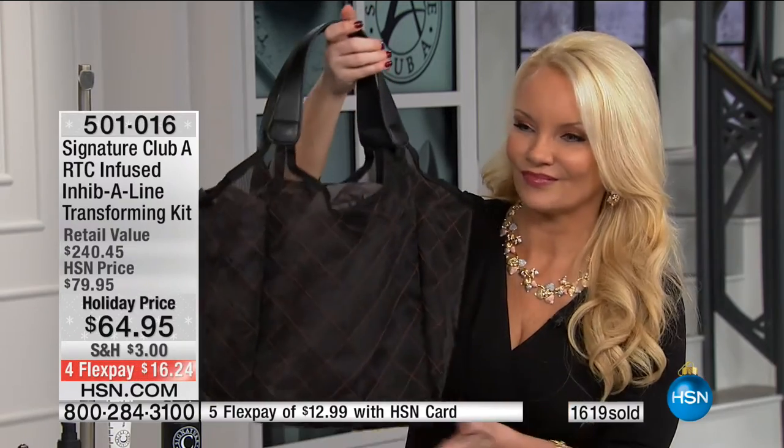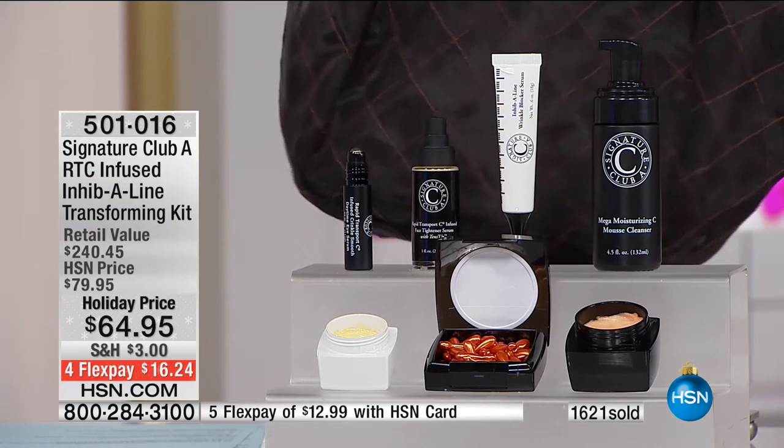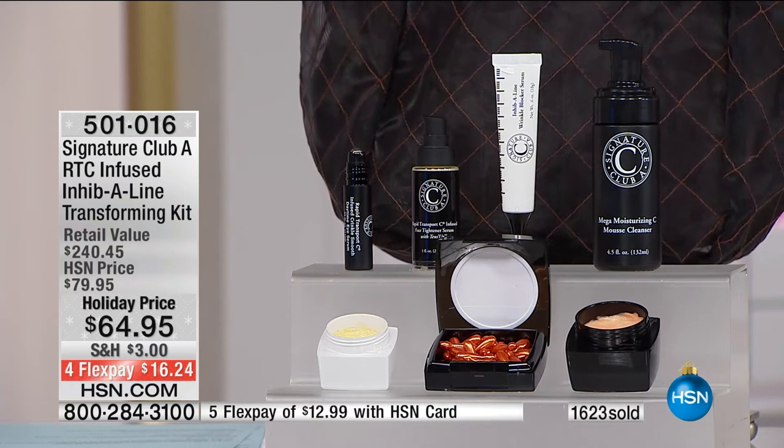I think it's our prettiest bag. We have the final few, but it is the last show, so we do expect it to completely sell out with over 1,600 ordered. It's $16 on FlexPay or $12.99 using the HSN charge card.